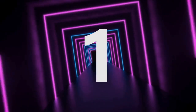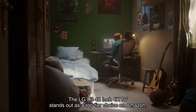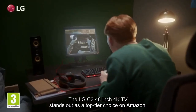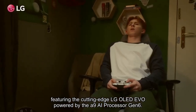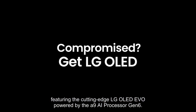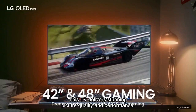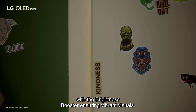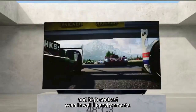Number 1. The LG C3 48-inch 4K TV stands out as a top-tier choice on Amazon. Featuring the cutting-edge LG OLED EVO powered by the A9 AI processor Gen 6, exclusively designed for LG OLED, this TV delivers stunning picture quality and performance. With the brightness booster ensuring vibrant visuals and high contrast even in well-lit environments.